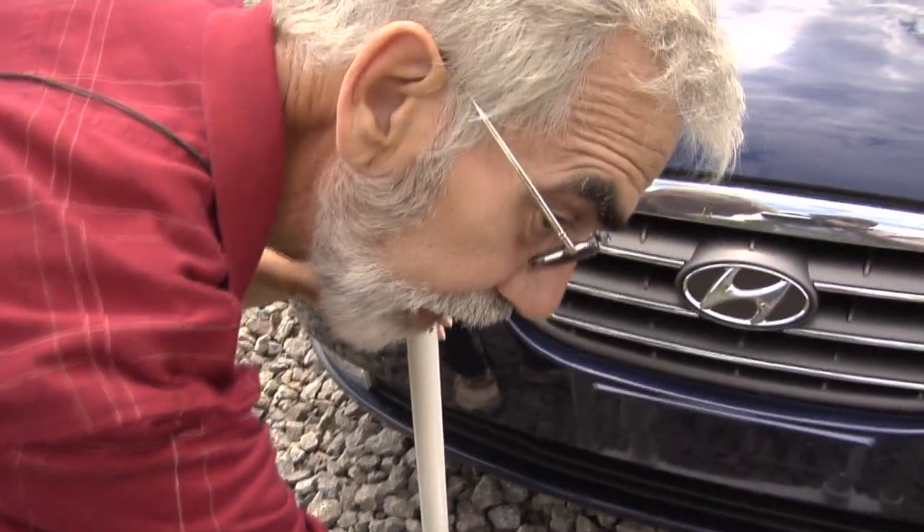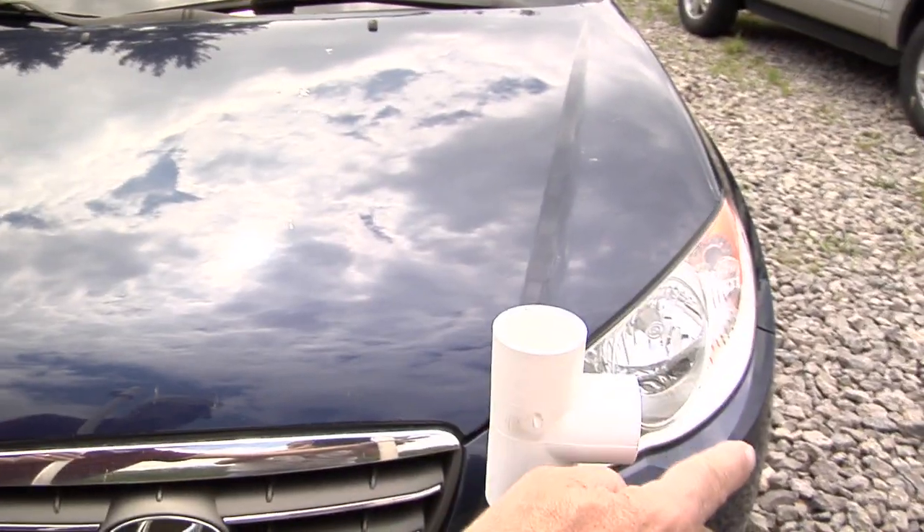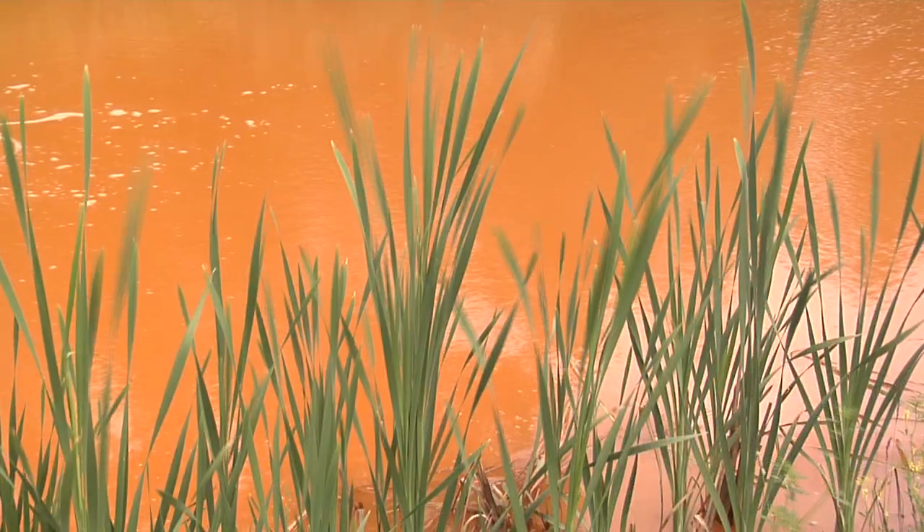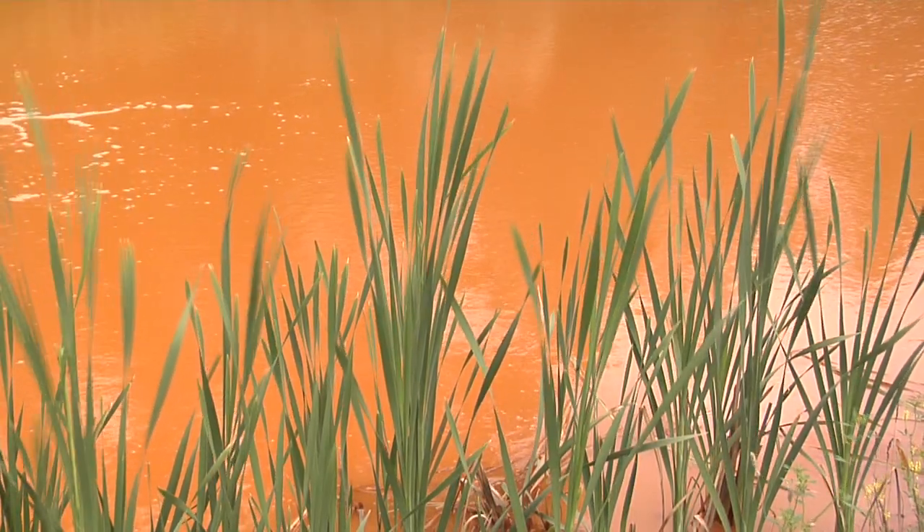The water bubbles then float to the top and are captured in these reservoirs. The bulk of the air is captured in the first one and the remnants in the second. Then the water without air comes out the discharge pipe. In turn, the bubbling air oxidizes the iron in the water, which then settles out, leaving the water clean.